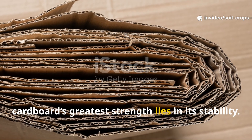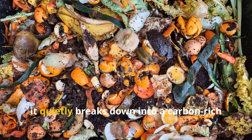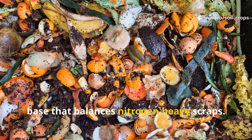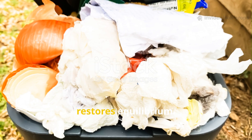Cardboard's greatest strength lies in its stability. Unlike fruit, it doesn't rot rapidly. And unlike coffee, it doesn't risk clumping. Instead, it quietly breaks down into a carbon-rich base that balances nitrogen-heavy scraps. So if your bin ever smells sour or feels too wet, adding shredded cardboard almost always restores equilibrium.